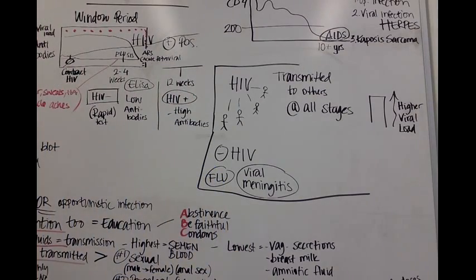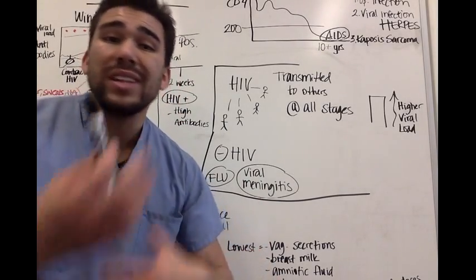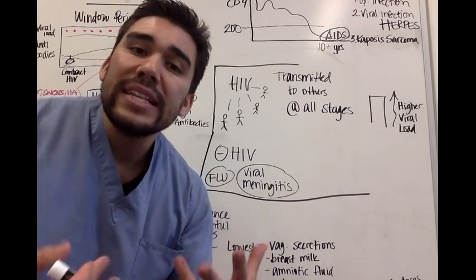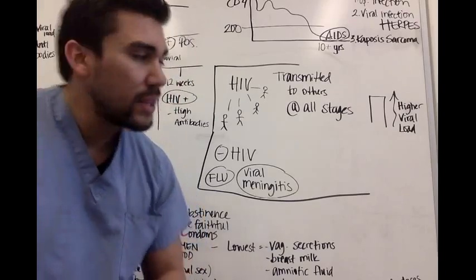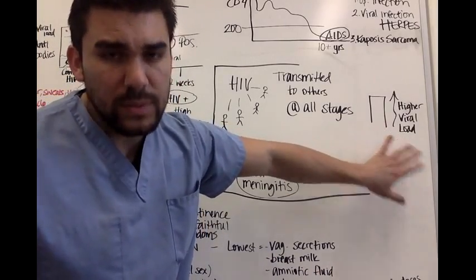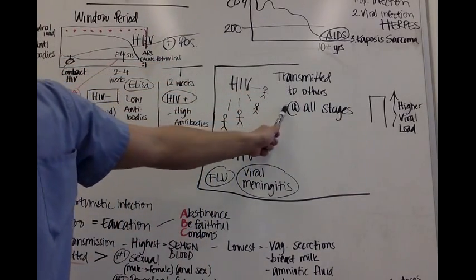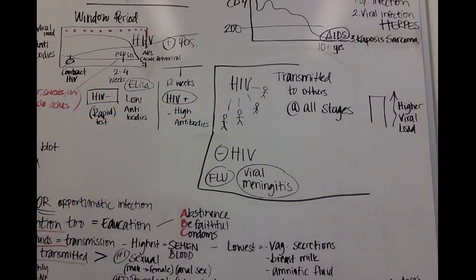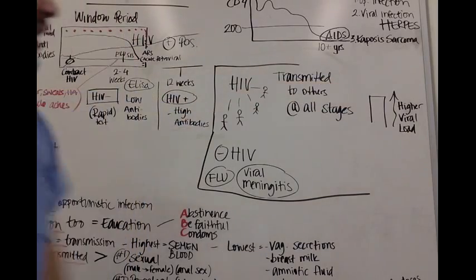If your patient comes in sharing needles with other drug users, or let's say you're in the clinical setting and you accidentally stick yourself, it depends on how much blood entered your body and how high the viral load is from your patient. HIV is transmitted to others through all stages of HIV, and the higher the viral load, the higher the chances you have of getting HIV.